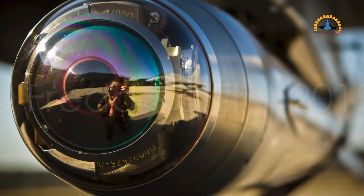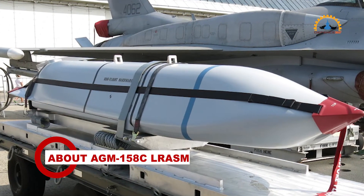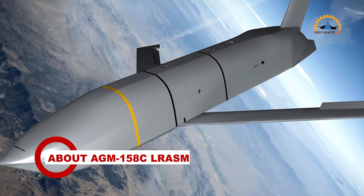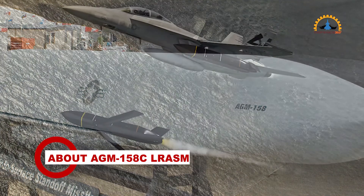The next-generation seekers have dramatically replaced obsolescent and limited availability parts. The long-range anti-ship missile is designed to detect and destroy specific targets within groups of ships by employing advanced technologies that reduce dependence on intelligence, surveillance and reconnaissance platforms, network links, and GPS navigation in electronic warfare environments.